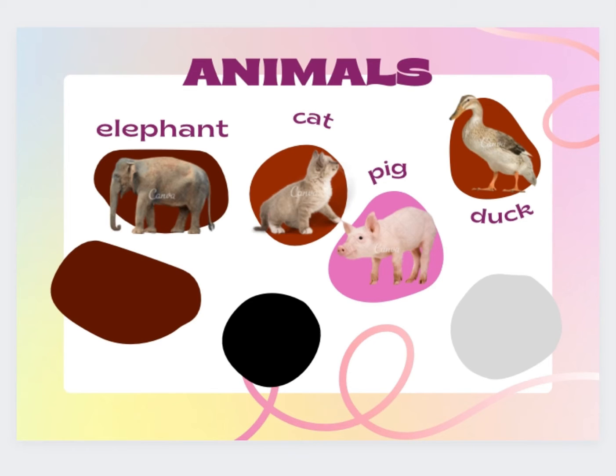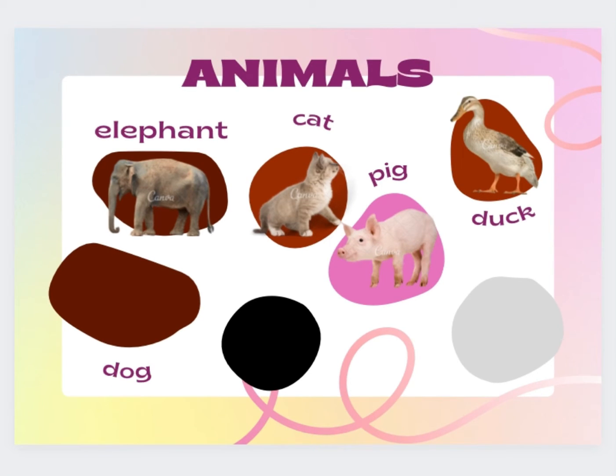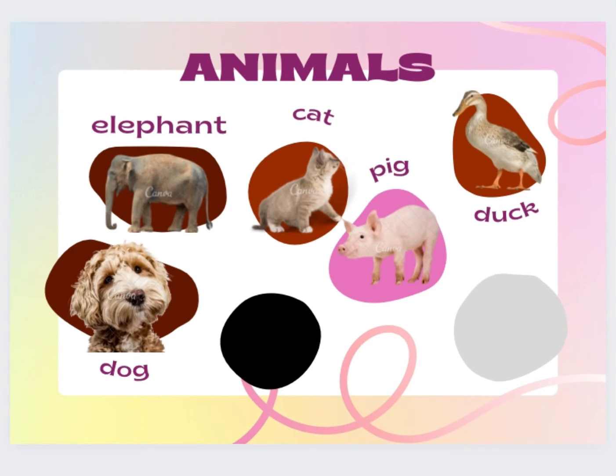What's next? Dog. D-O-G. Dog. Oh, so cute dog.